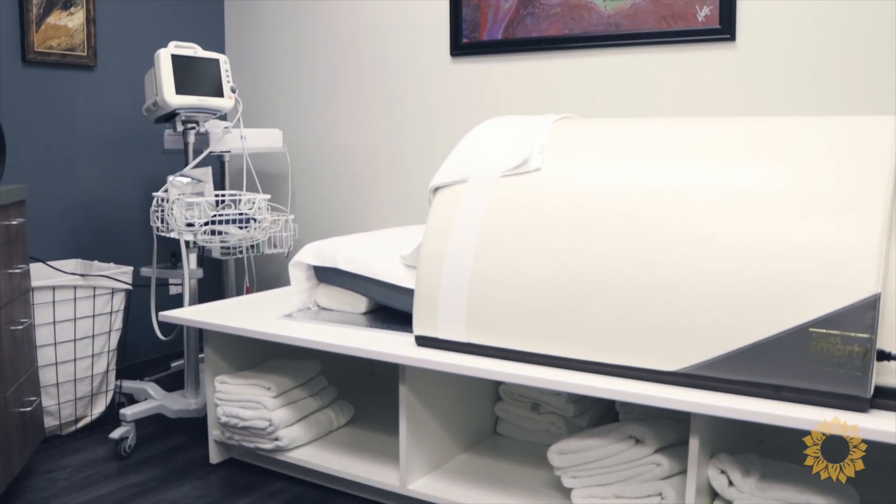At Brio Medical, we utilize whole body hyperthermia under gentle supervised sedation as one of our core integrative therapies to bolster outcomes for our patient population. To learn more about hyperthermia and its use in integrative cancer care, please visit our website. Thank you so much for listening.